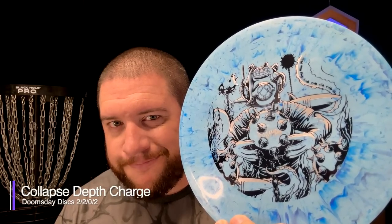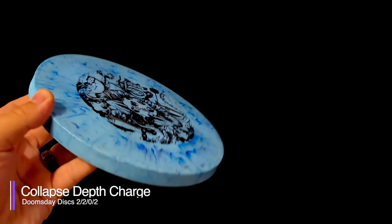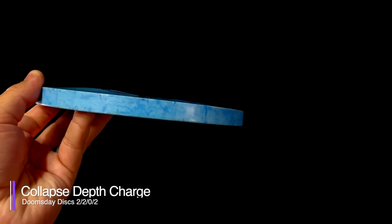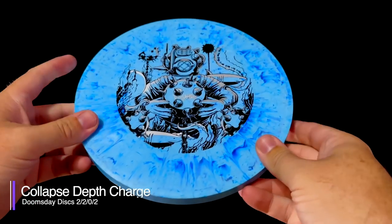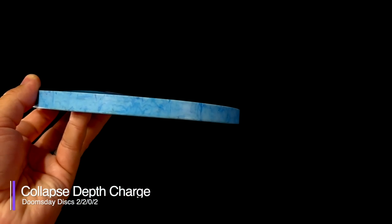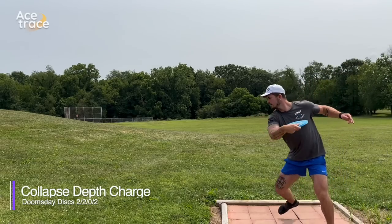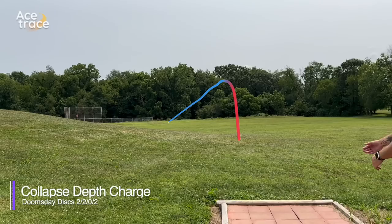Nevertheless, we do have something similar to the Landmine that might fill its shoes: the Depth Charge. The Depth Charge is nearly a carbon copy of the Landmine, with just a minor difference in flight numbers — a one fade instead of two. There's not a lot to choose between shape and size on the Landmine versus the Depth Charge. However, the Depth Charge does come in a different plastic called Collapse, which is a super soft, rubbery blend. It's much grippier than the Weapons-Grade plastic blend of the Landmine and considerably more flexible. It is also just as overstable, so while the flight numbers are different, it's really hard to choose between the two flights.